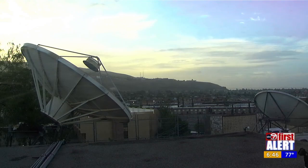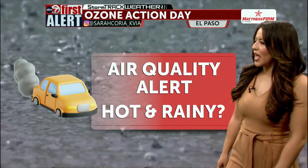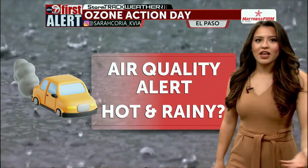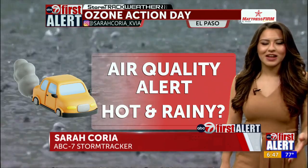We did have some rainfall push through the area not too long ago, but you can already see the skies are looking a little dry now. It was quick moving — the moisture just pushed on through west El Paso and northeast El Paso, and has already since left the area. We started off with some light rainfall within the past hour.